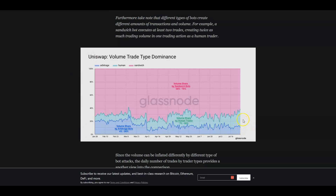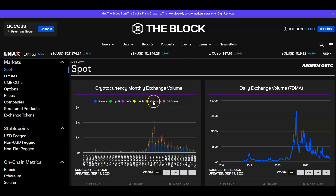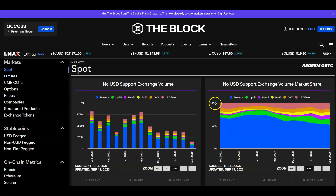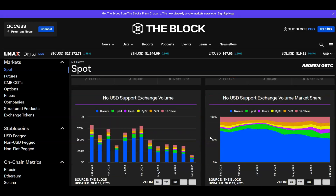Most of the volume on Uniswap, spoiler alert — 70% of it isn't human activity. Sandwich bots, the Dark Forest — they can't wait for you to naively make a trade, and they'll front-run you, arb you, and just destroy you. That's most of the volume on Uniswap historically. The Block has really good breakdowns of each exchange, separating this out well over time.